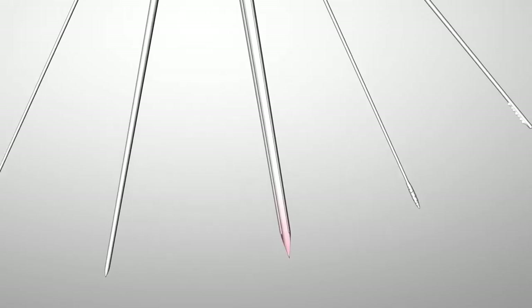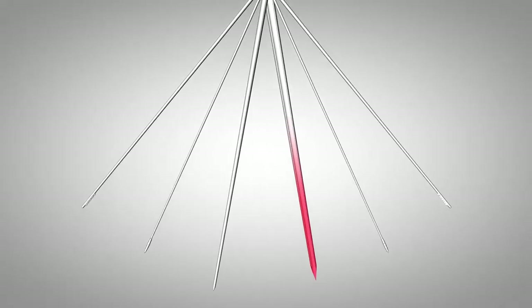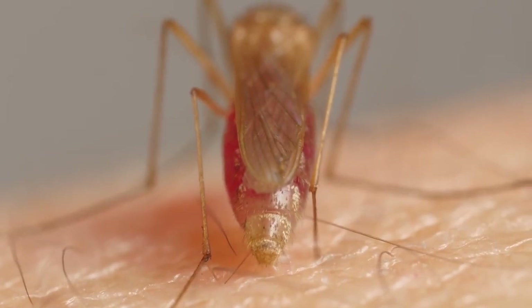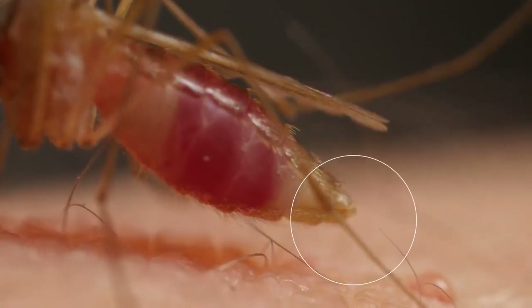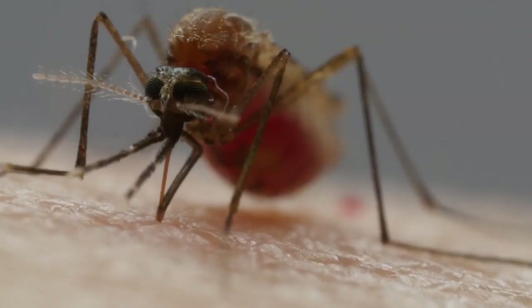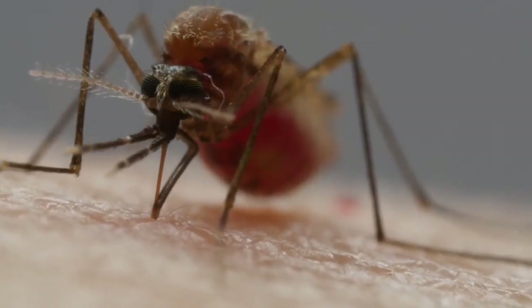From under the skin, you can see her probing, looking for a blood vessel. Receptors on the tip of one of her other needles pick up on chemicals that our blood vessels exude naturally and guide her to it. Then she uses this same needle like a straw. As her gut fills up, she separates water from the blood and squeezes it out — see that drop? That frees up space to stuff herself with more nutritious red blood cells.